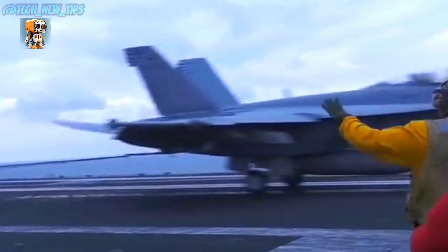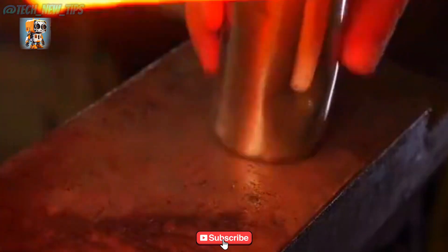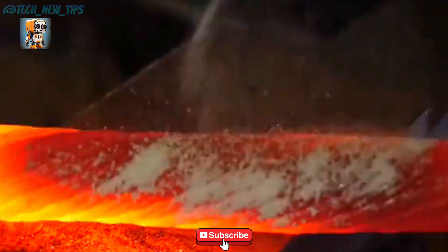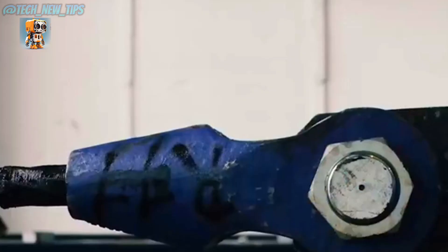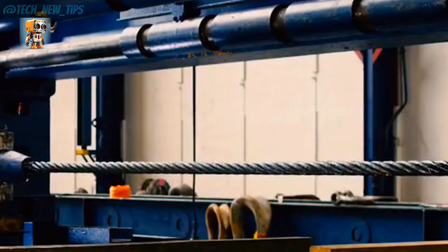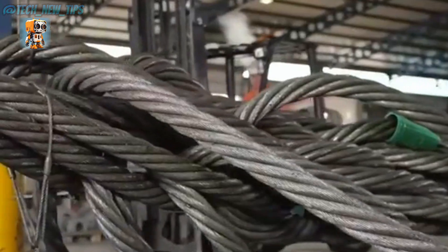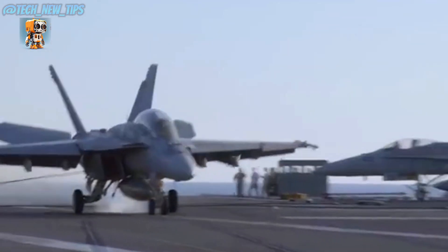However, not all carrier-based aircraft rely on this method. The F-35B Lightning II, a game-changing fighter jet, can land vertically, bypassing the need for arresting cables entirely. If you're curious about this incredible jet, check out our previous videos for an in-depth exploration.